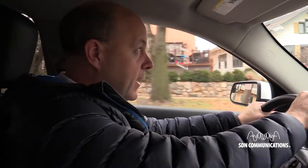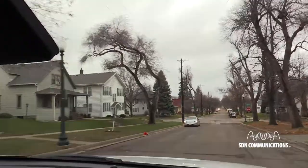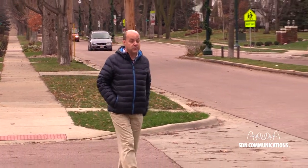Every single day when we're driving, we encounter utility infrastructure. We pass dozens of them all the time when we're driving. We can see them when we're walking too, but we hardly ever notice them anymore. We become accustomed to them.